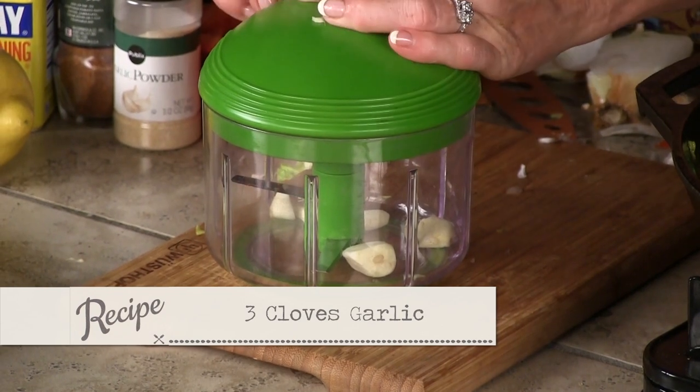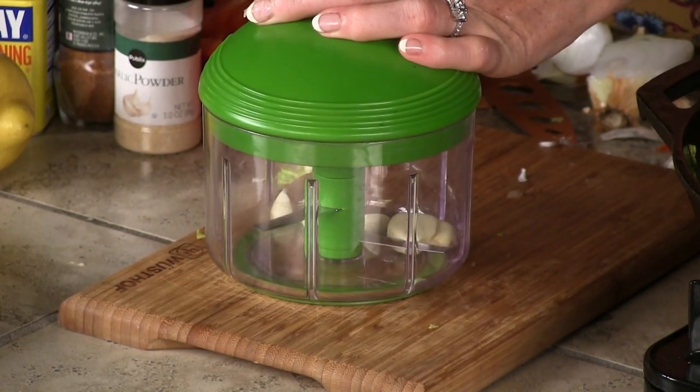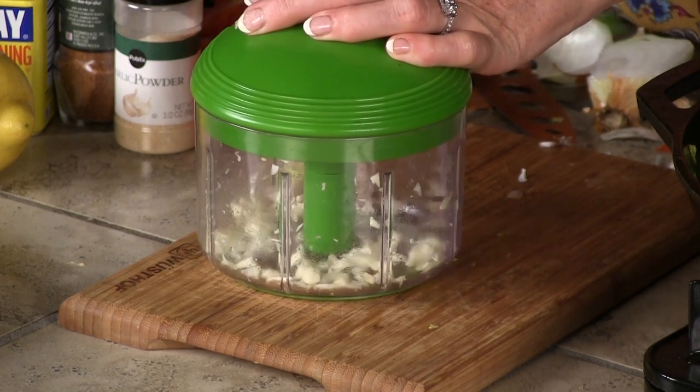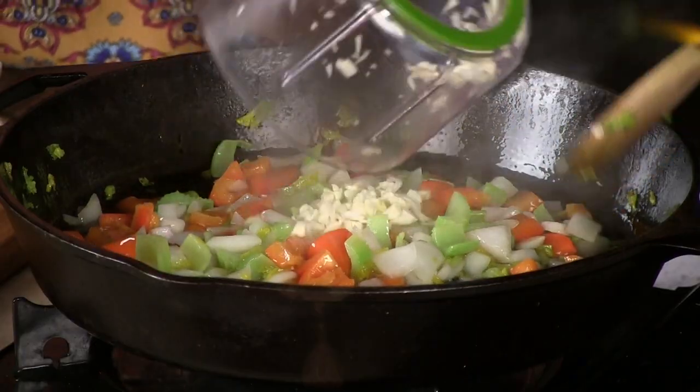Then we're going to take three cloves of garlic and put them in our little chopper. Every time we use this chopper, we have 80,000 people who want to know where they can get one. Friends sent that in the mail — they said you can get it from QVC, from Bed Bath & Beyond, or just Google 'pull chopper.' Go ahead and dump that garlic in.